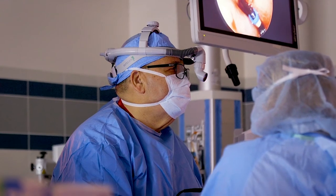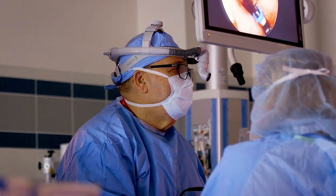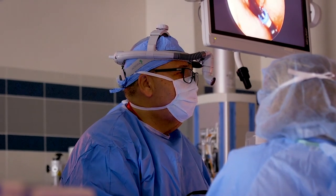Prior to the advent of the balloon — an instrument used to dilate or enlarge the opening of the sinuses — we actually had to go in and remove tissue. With the balloon technology, we can now do micro-fracturing of the opening with minimal pain.